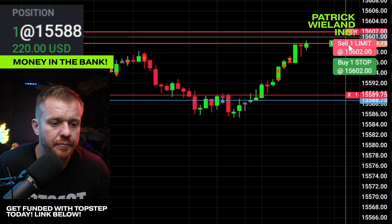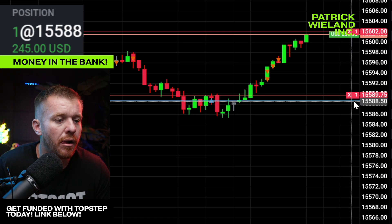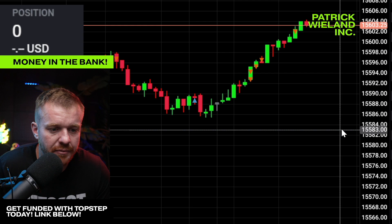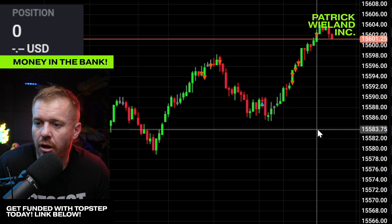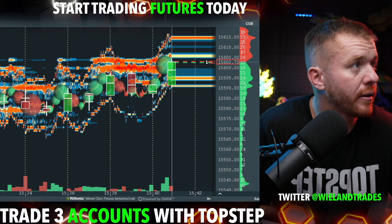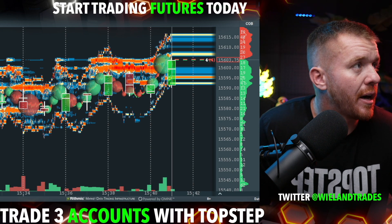My sell order right there at 602s to get filled for the last contract. And there we go — getting locked out and above the 600s. So pretty easy. We added back on that pullback. You can see my exits and my entries — this is all live on YouTube. We saw on the bookmap here that 15,600 level. Really simple, really easy little move. Nothing too fancy.